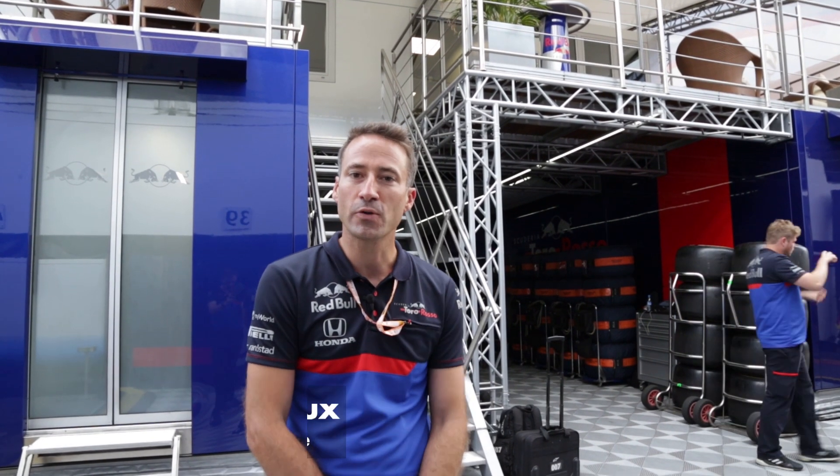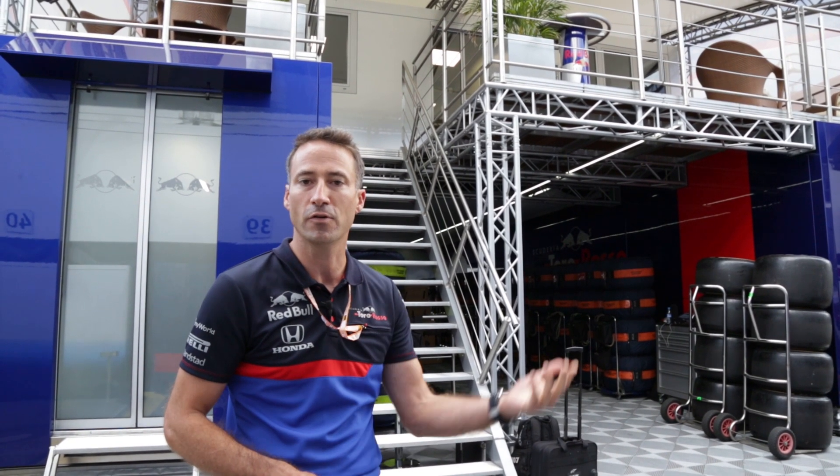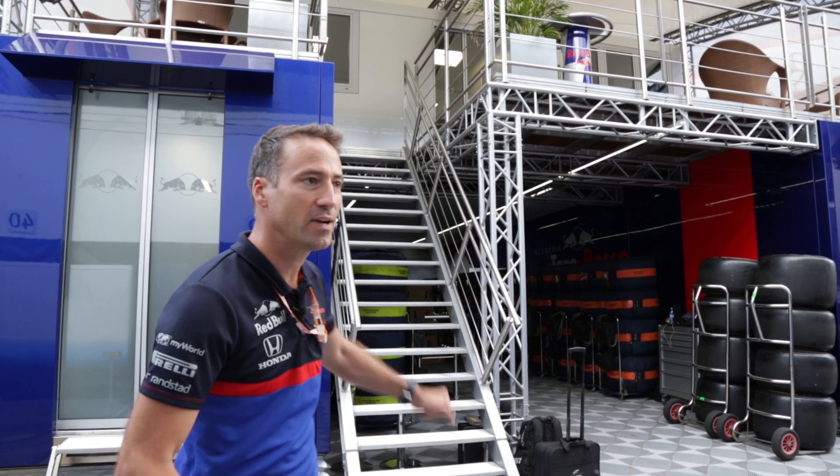My name is Guillaume Desauteux. I'm head of vehicle performance and I work with Jonathan. I will introduce you to the tree house, which is the engineering office where we stay when the cars are not running, and where we analyze all the data with the drivers to try to make the car faster for the next time we run on track. Let's go.